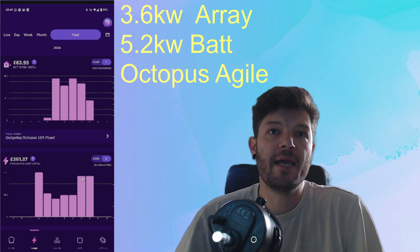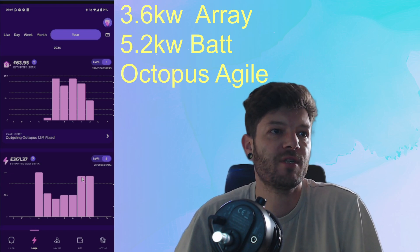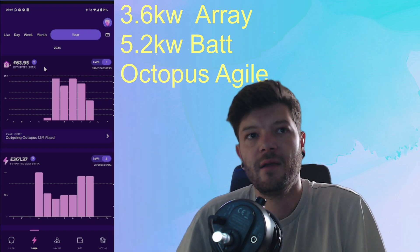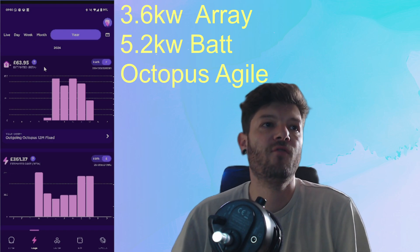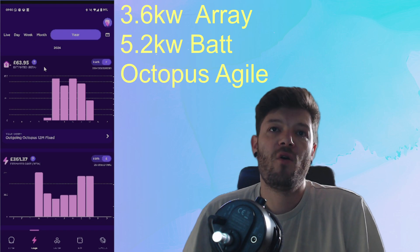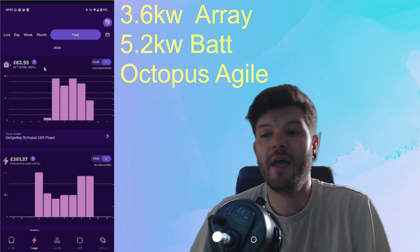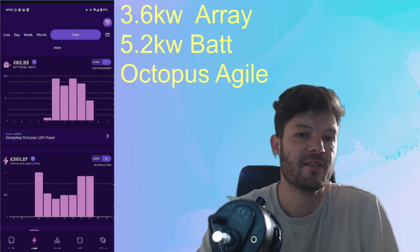So that is roughly a £600 to £700 saving — about a 60% saving on my electricity bill over the summer months. This top box here showing £63.95 is what I've exported back to the grid in those 6 months at 15 pence per kilowatt hour. We can minus that off the total, bringing it to just under £400 in total paid on electricity in the last 6 months, where prior to solar it would have been £1,080.